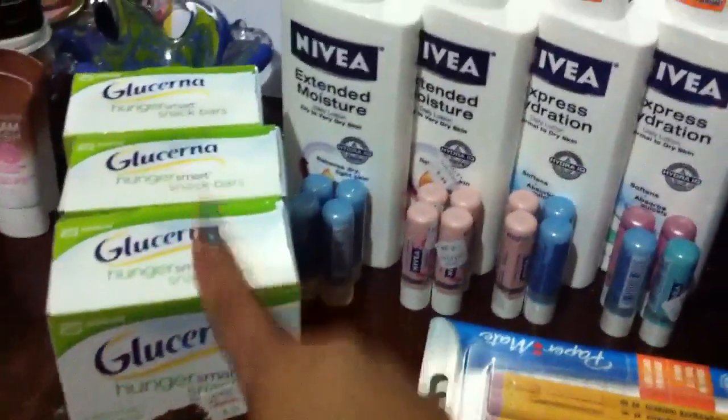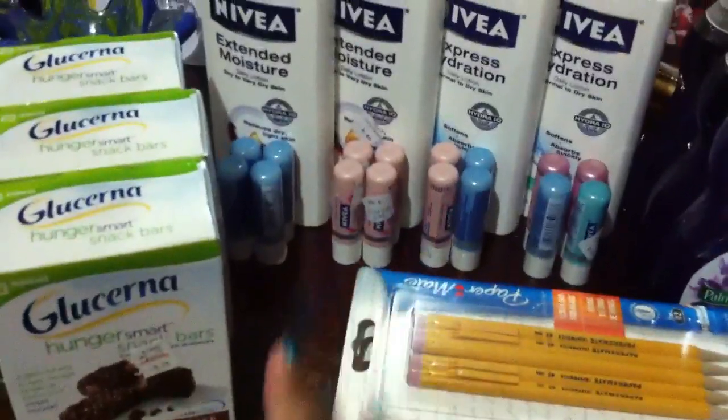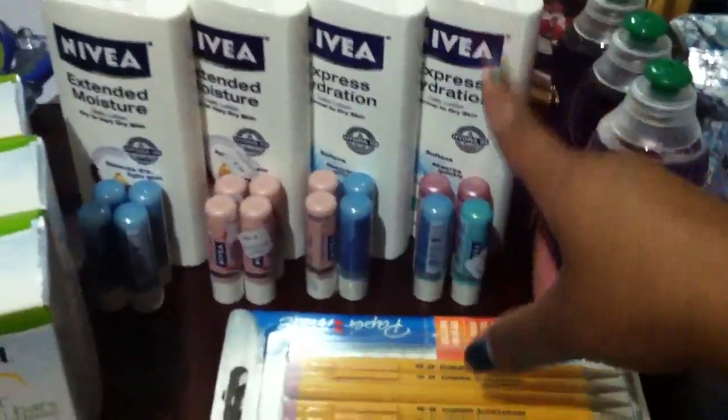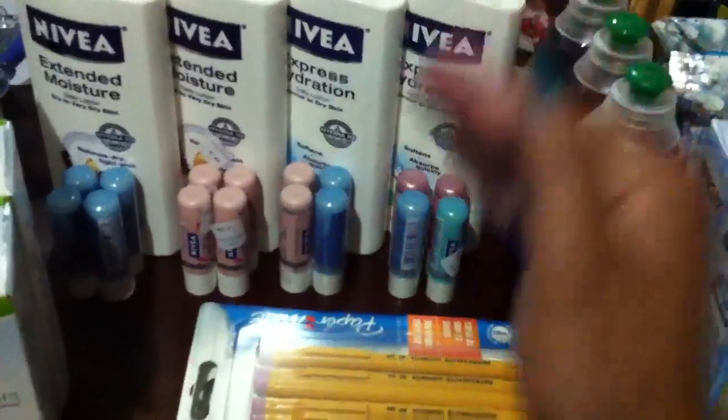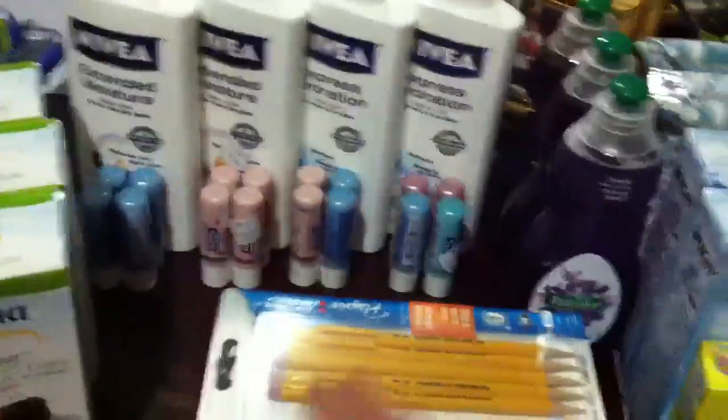So the Glucerna, the pencils, and the Nivea are free. If you have Gold for the Glucerna, and Silver Plus or whatever level you have, the Nivea and pencils are going to be free too. I hope this helps. Subscribe down below if you like, and I'll talk to you guys later.